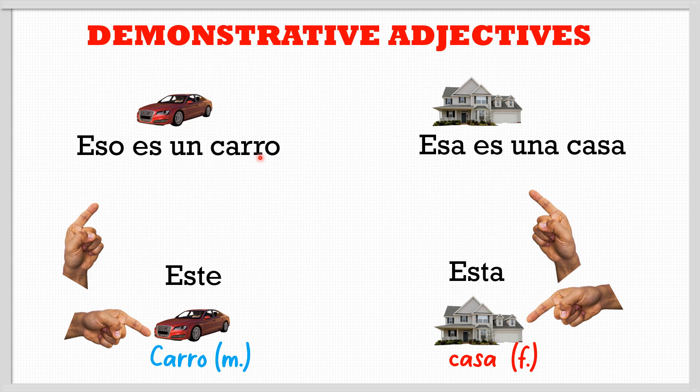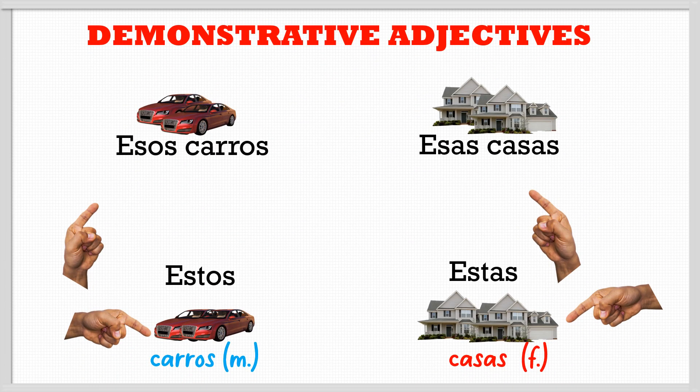The equivalent for 'neither' is 'este' — for example 'este es un carro' and 'esta es una casa'. For the plurals, we can say 'these cars' — 'estos carros' — or 'these houses' — 'estas casas'. And if those objects are far away, we say 'esos' or 'esas': those cars or those houses.